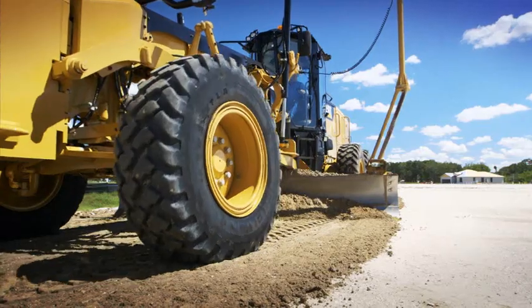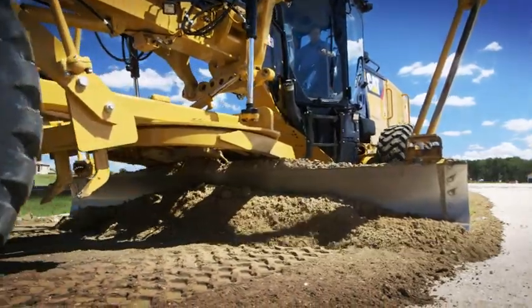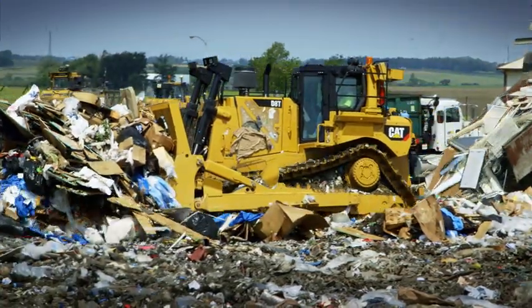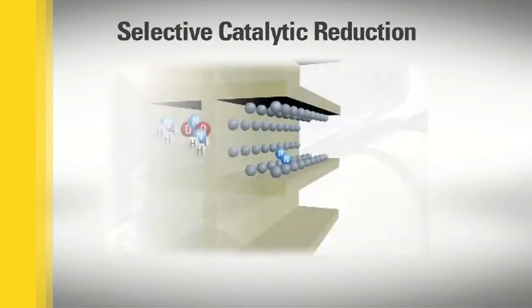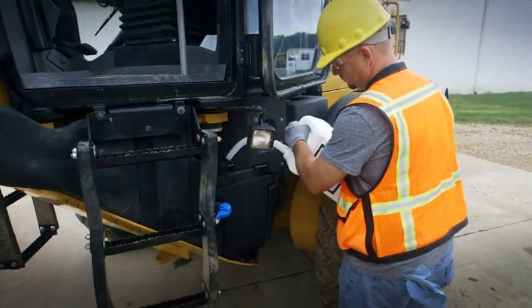It's a proven system that supports the newest addition to our after-treatment solutions: the Selective Catalytic Reduction, or SCR, system, activated by Diesel Exhaust Fluid, or DEF, which is a combination of water and urea. DEF is used for all Cat engines between 175 and 750 horsepower. When DEF is injected into the exhaust stream, the water evaporates and the urea breaks down into ammonia. The ammonia mixes with NOx and enters the SCR catalyst, which causes a chemical reaction that converts NOx emissions into nitrogen and water vapor.